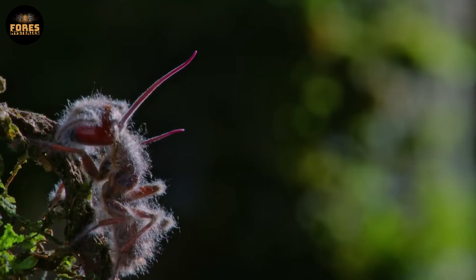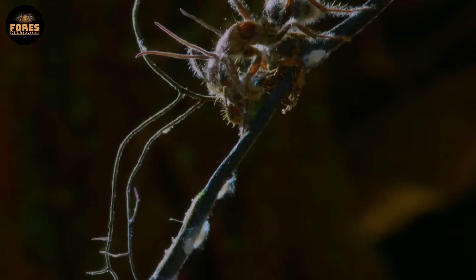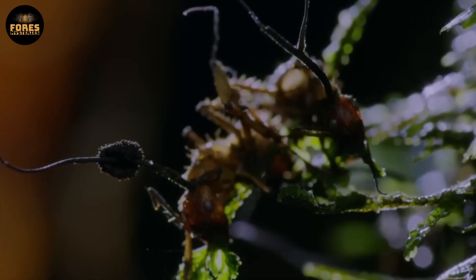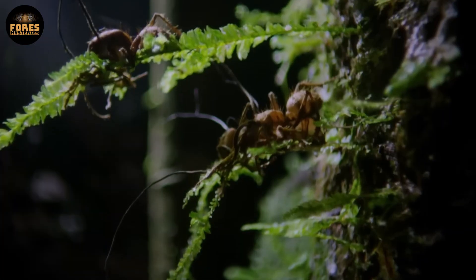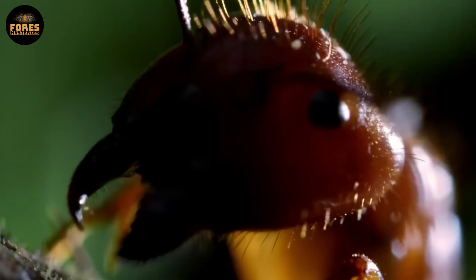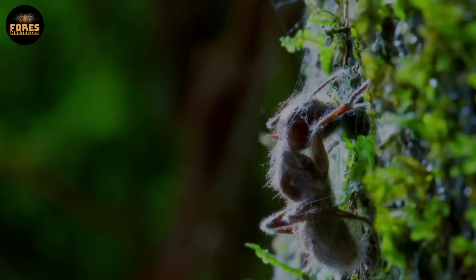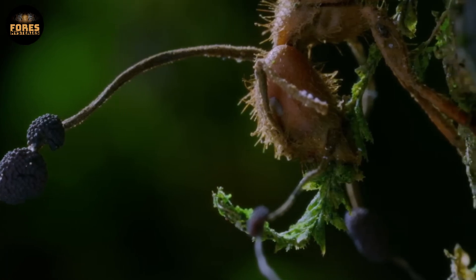At that point, the ant bites down hard into the leaf's vein — not because it wants to, but because its brain has been completely taken over. After the ant dies, its body becomes a launch pad for a long fungal stalk that bursts out from its head, almost like a biological antenna. When the fungus matures, it rains down thousands of spores onto the forest floor, starting the cycle all over again. This is a chilling and astonishing example of how nature can completely rewrite the rules of life — a living autonomous insect becomes nothing more than a vessel, a transmission device for another species acting against its own nature.